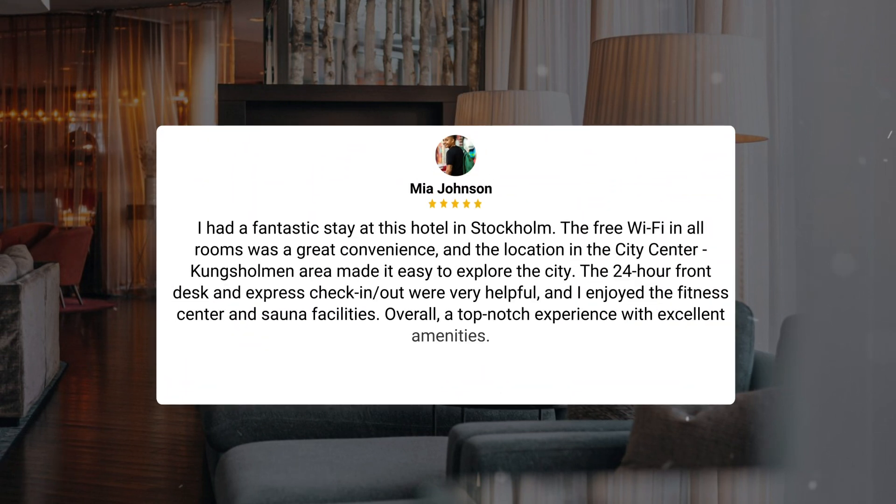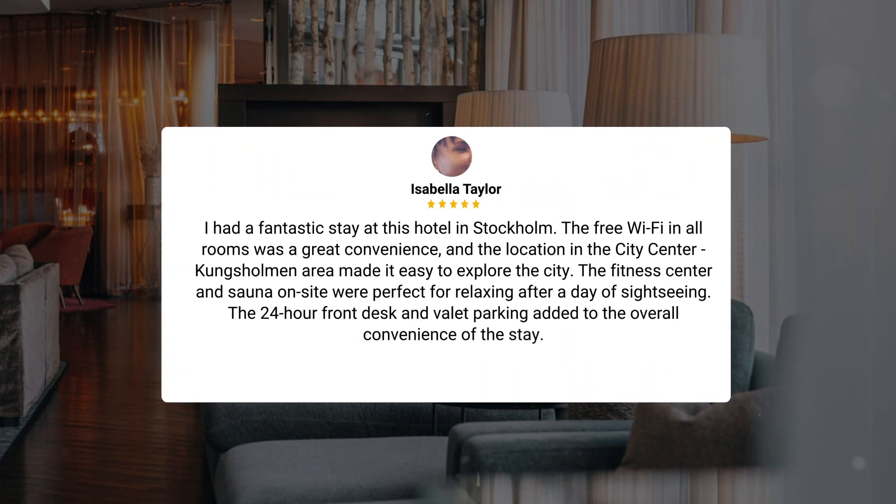Other guests also praised the free Wi-Fi and the central Kungsholmen location for making it easy to explore the city. The 24-hour front desk, express check-in and check-out, fitness center, and sauna were frequently highlighted as excellent amenities contributing to a top-notch experience overall.